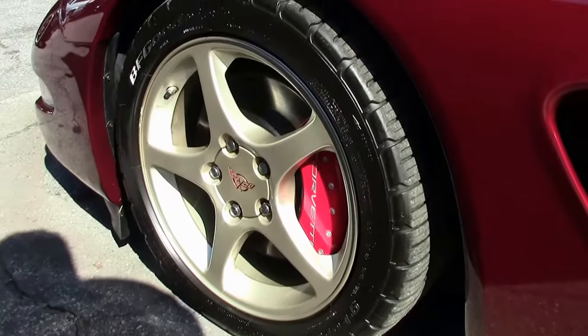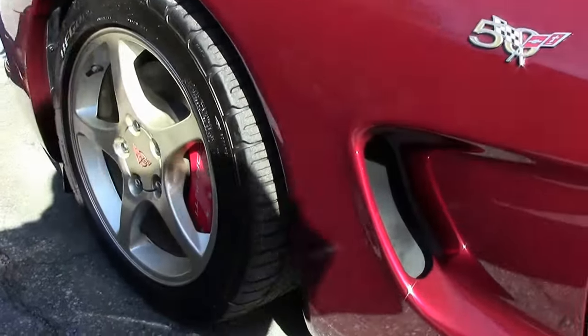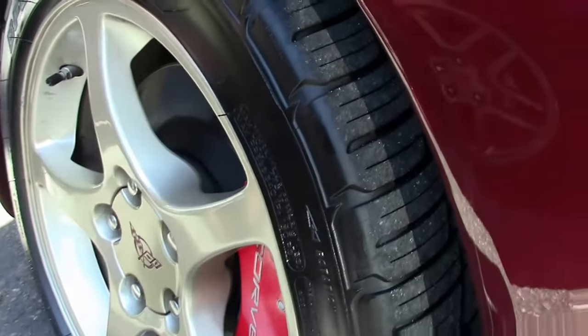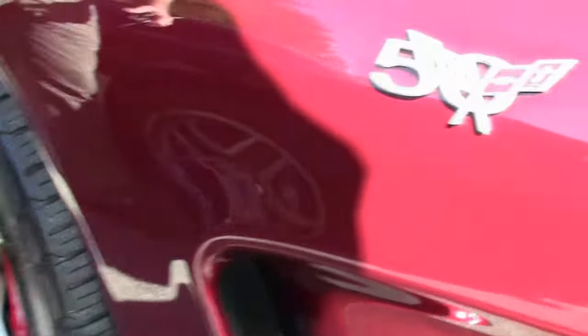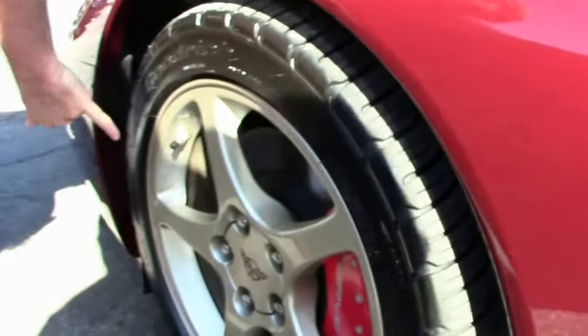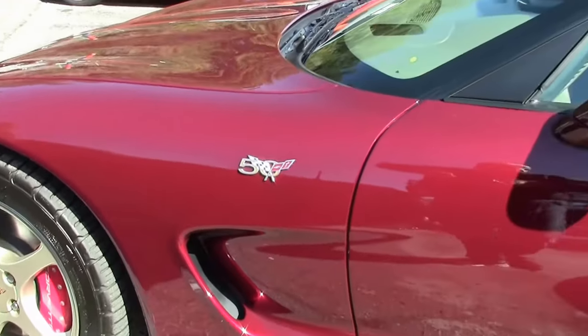As you can see, the wheels — it is wearing a set of BF Goodrich tires, and I would say they're almost new, very good shape. I do have a little bit of curb rash here. Overall, the paint on the car I would call very good.